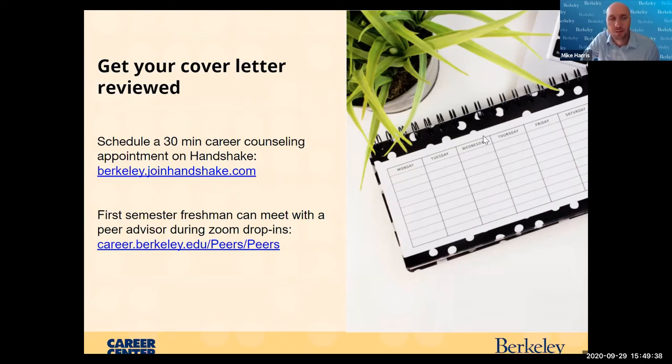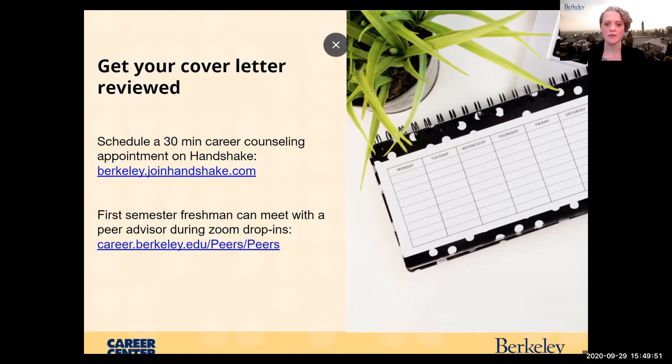Where can you find sample cover letters? We have a website with sample resumes and cover letters — a workbook with example resumes and cover letters. Mike will drop the link in the chat for everyone.